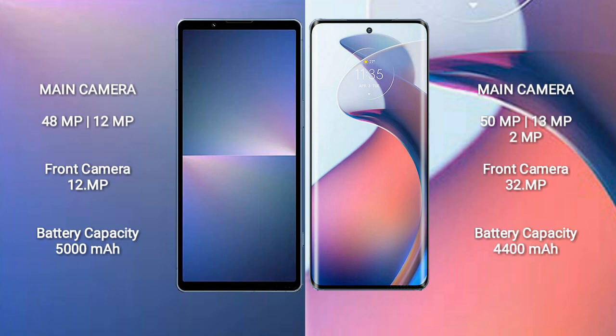Sony Xperia 5 Mark 5 has a 5000mAh battery with 25W fast charging support. Motorola Moto S30 Pro has a 4400mAh battery with 68W fast charging support.